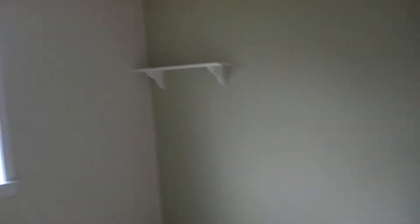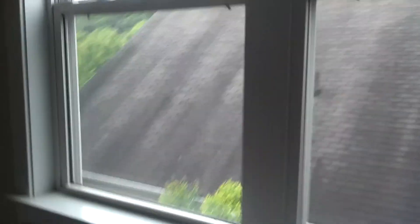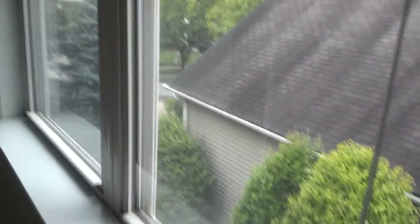Then you go past the bathroom into the other bedroom. I think this one's a little bigger just because it doesn't have an odd wall. There's the view out of this window, and it's got the same kind of closet.